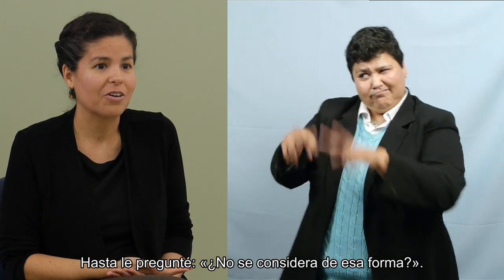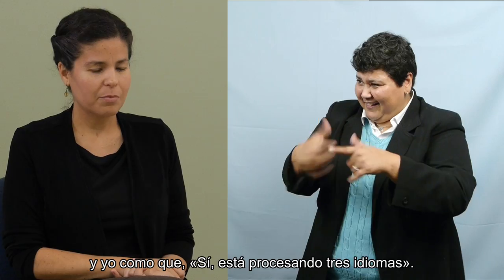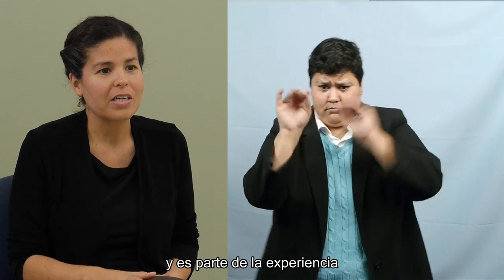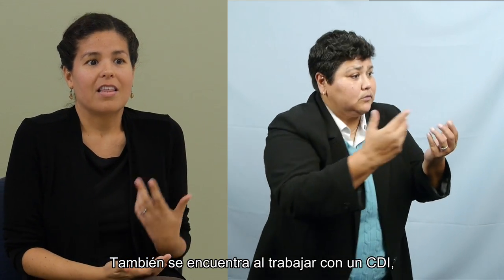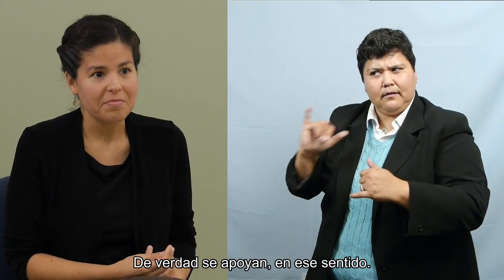I even asked the CDI, don't you see yourself that way? And they said no — but I said, yeah, you're processing three languages. That's part of what I enjoy about trilingual interpreting, and that's part of the experience I saw in the community that I was able to apply here today: that support system. It's there — if not more so — when working with the CDI. You really do support each other in that sense.